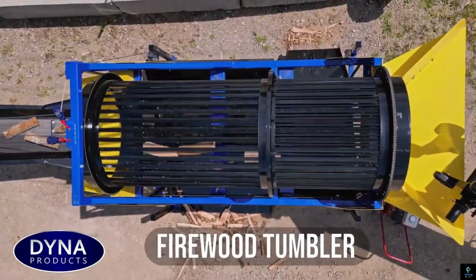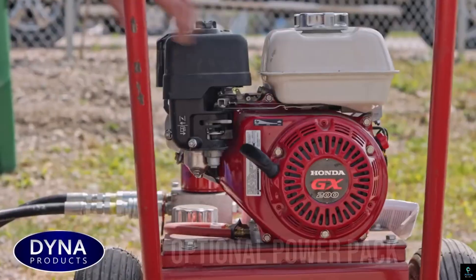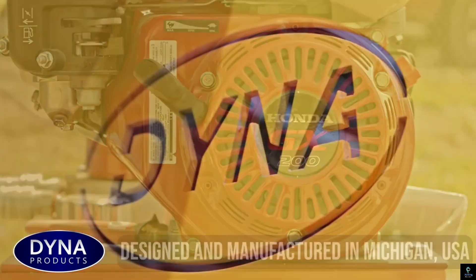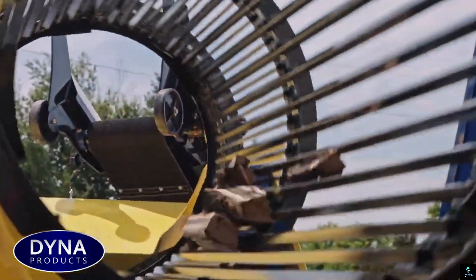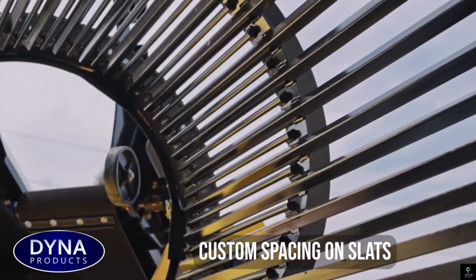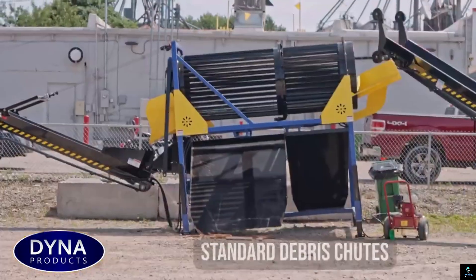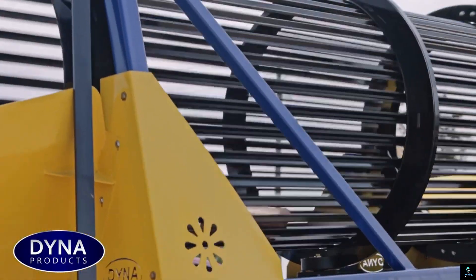Number four: Dyna Firewood Tumbler. The Dyna Firewood Tumbler is a cutting-edge solution for efficiently cleaning and sorting firewood. Designed with a multi-stage drum and bi-directional shoots, it effectively separates kindling from debris, streamlining the wood processing workflow. The tumbler can be powered by a gas or electric hydraulic power pack, offering flexibility to suit different operational needs, and is also available without a power pack for those with existing power systems.